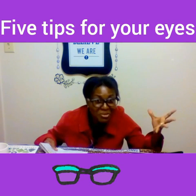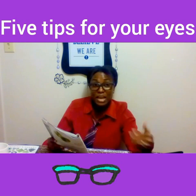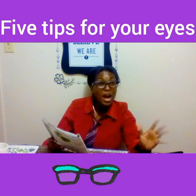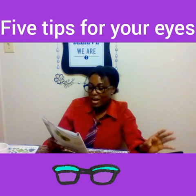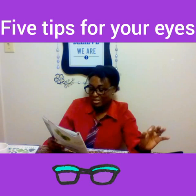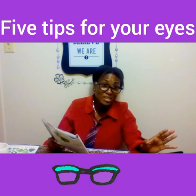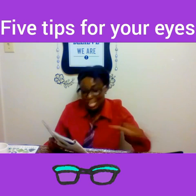Number four: be sure to blink. Some of us spend so much time staring at the computer that we forget to blink. You unconsciously blink 66% less often as you stare at a screen, as reported by University of Iowa eye experts. This can leave you with dry, burning eyes. The solution: remind yourself to blink by setting a timer and taking blink breaks twice an hour.